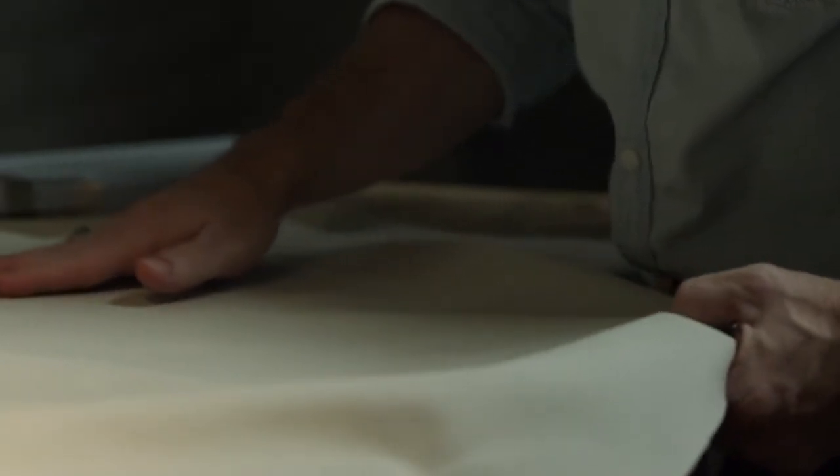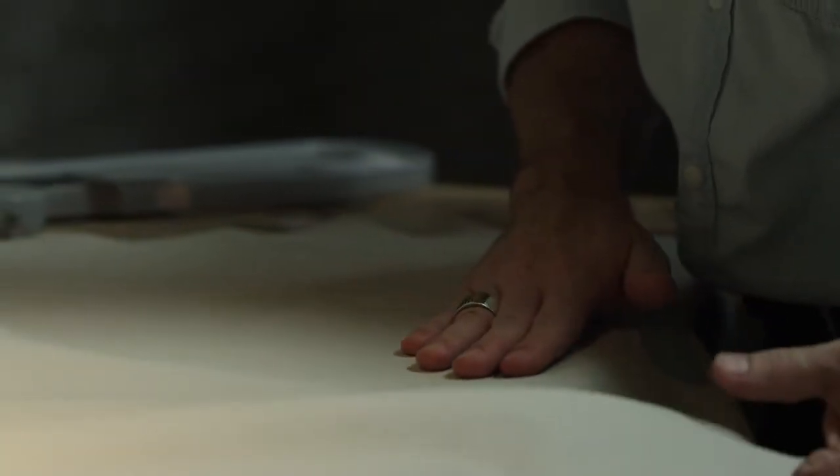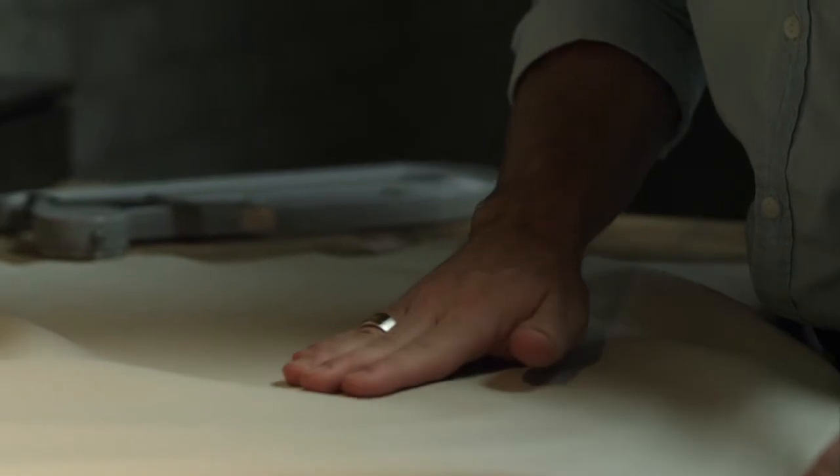To me, a good hide is when it still feels very natural. When you feel the surface of the leather and you feel the hair pores, it's just a very warm feel — because for me that's a sign of authenticity.